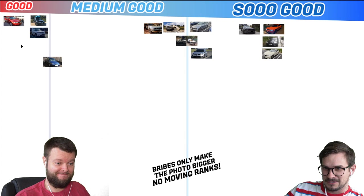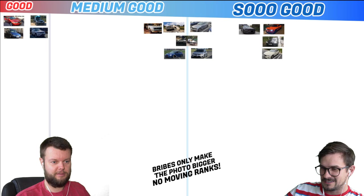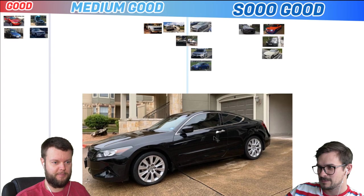Jose has a 2016 STI. It looks like it's lowered. I'm going to give it a medium good — a solid medium good on the right, with the M3. An STI is always So Good. Spencer has a 2010 Accord V6 two-door, which is the coupe. Let's give it a solid medium good.